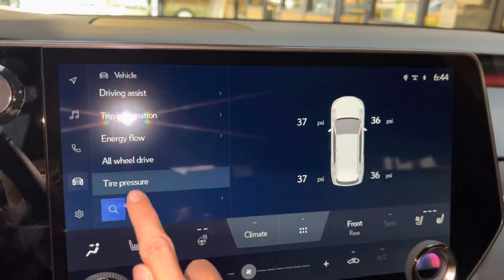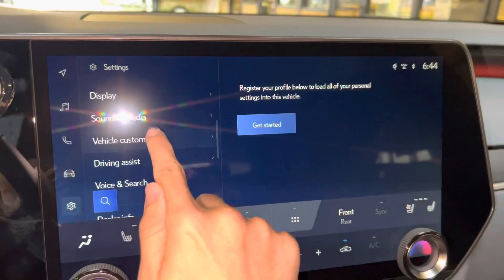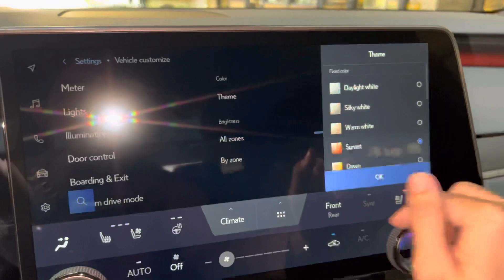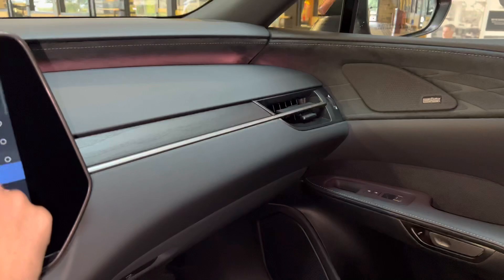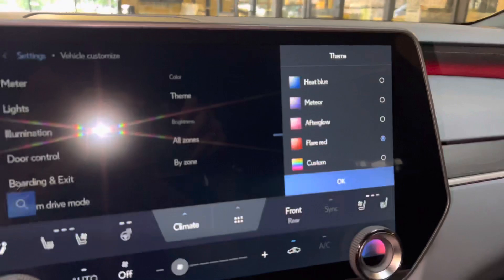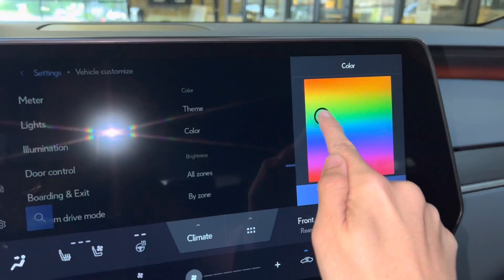We have our tire pressure system, settings, our Wi-Fi hotspot, vehicle customization, heads-up display settings, and our thematic ambient illumination — these are all the things we can choose from. We can also select a custom color.